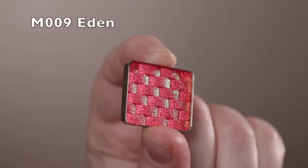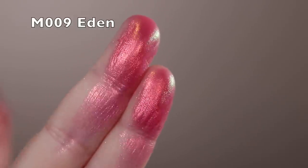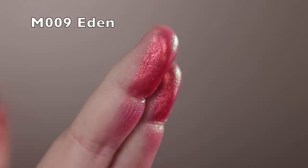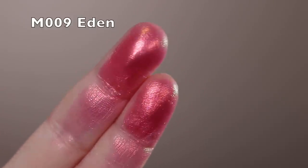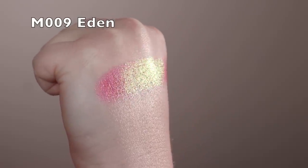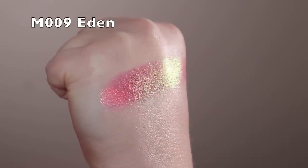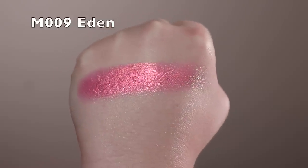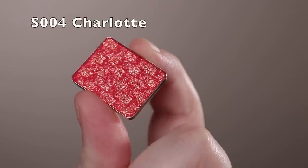Next is Eden — the first multi-chrome and absolutely beautiful. It has a pink base with a gold, green, and orange shift; the strongest shift goes to green. It does stain a little bit, so be aware. Some of the pinks stain, and some of the blues and purples do too — I'll try to note which ones as I go.